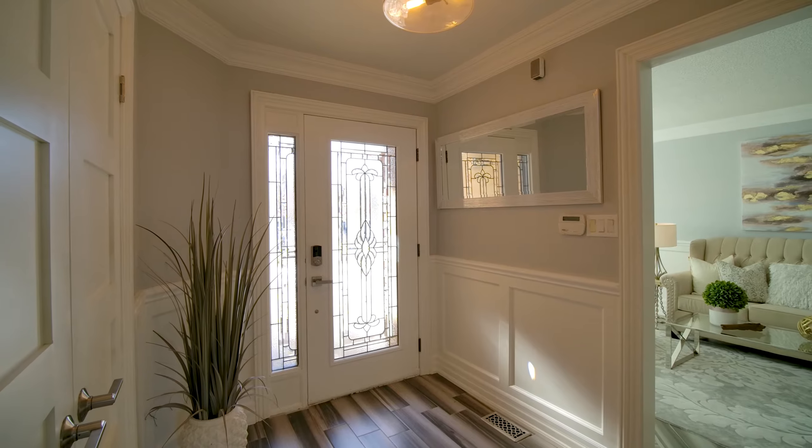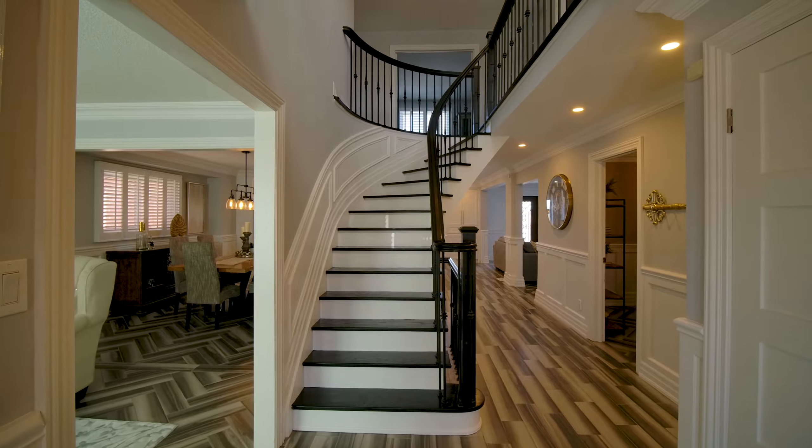Enough talking — as you can tell, I'm super excited for you to see this home, so I hope you enjoy the tour.